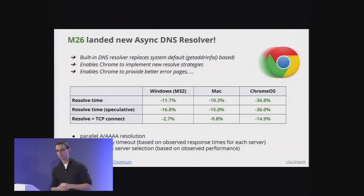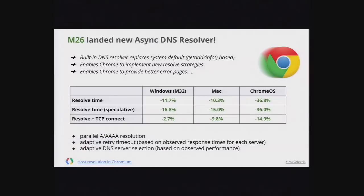Here are performance numbers since M26 landed. For Chrome OS we've reduced DNS resolution time by 36%. We also measure Resolve plus TCP Connect, and there are wins across the board — though some are platform-specific since some platforms implement their DNS resolvers better. Now that we have the basic plumbing working, we can race IPv6 and IPv4 resolutions, do adaptive retry, remember which DNS servers we've used, and even provide better user error pages instead of just timing out.